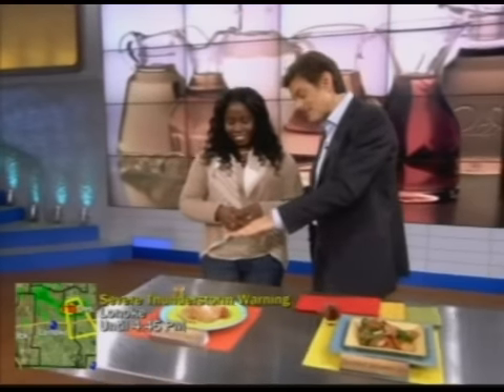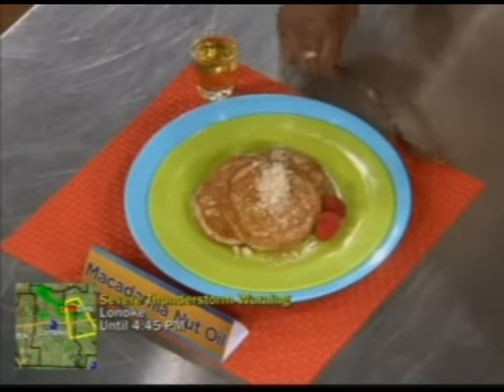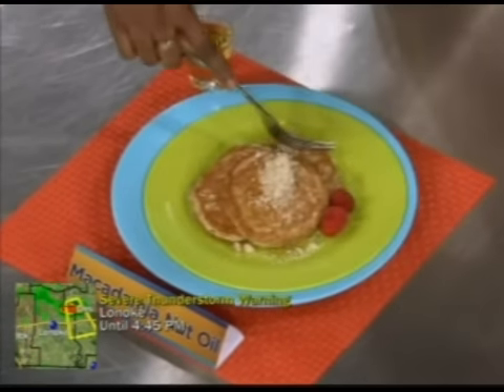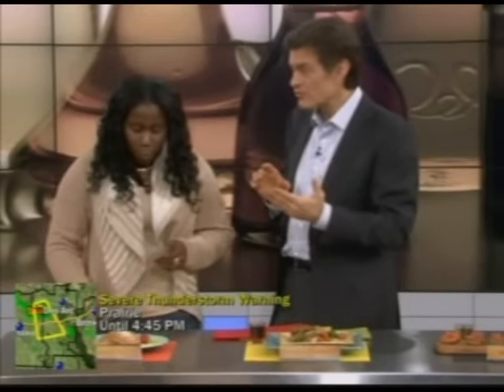Forget about tasting the oil, which actually tastes like macadamia nuts — see if you like the pancakes. This is a little bit of a different flair. You would think because macadamia nuts are so fattening that the oil would be fattening. It's not — it's no worse than any other oil. One of the healthiest oils for your heart, very high in monounsaturated fats.